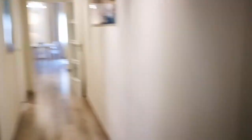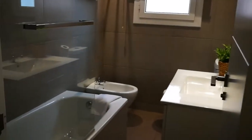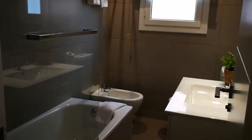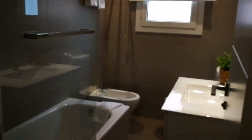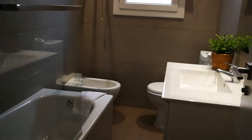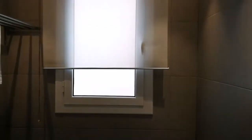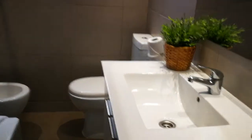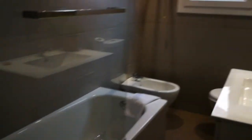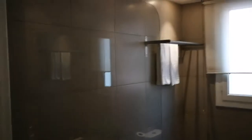Now we're gonna turn right back to the entrance where we started and make a left to find this long corridor. Here to our left we have a bathroom which is a complete bathroom — it's the biggest of the two. There are two bathrooms in this apartment. Here you have a bidet, sink, window, towel rack, toilet, a bathtub and a shower.